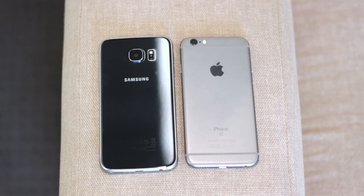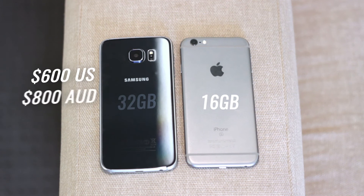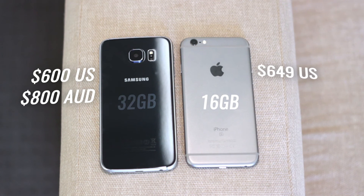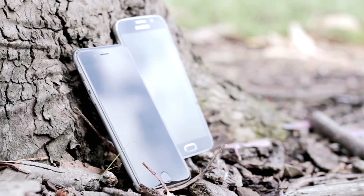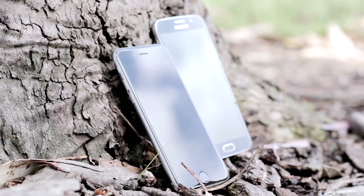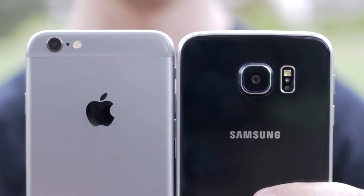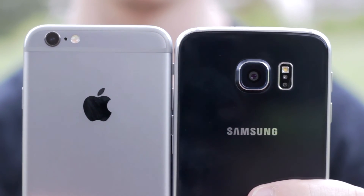And finally, let's talk about price. You can get these for a fair bit cheaper if you look around online, but if you go direct to the source for the base models, you're looking at around $600 US or $800 Australian for the S6, and around $649 US or a whopping $1,079 Australian for the iPhone 6S. So obviously the iPhone 6S is more expensive, but the Galaxy S6 was released around five months prior to the iPhone 6S, so prices have dropped since then. Both of these phones are in the top tier in terms of prices for smartphones, so neither company receives a point in this category.